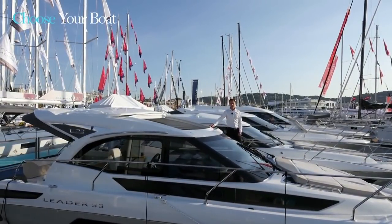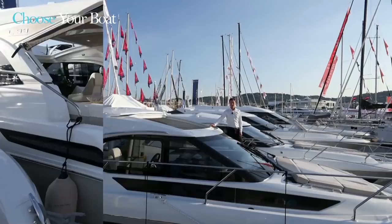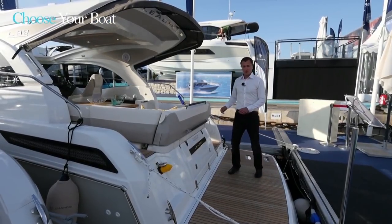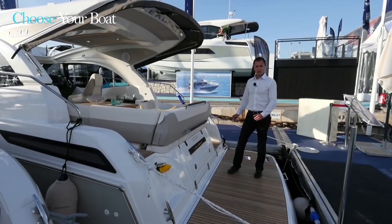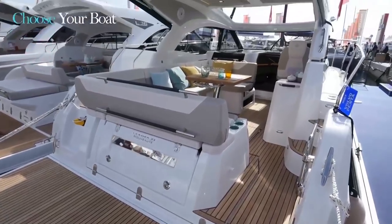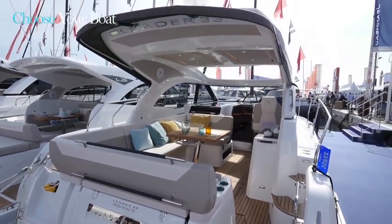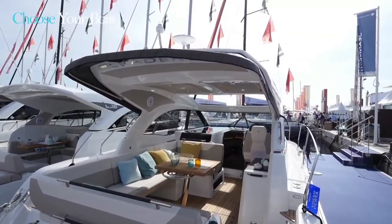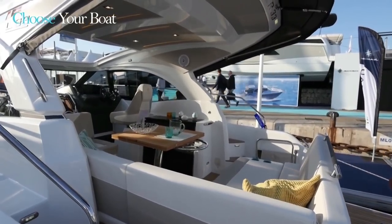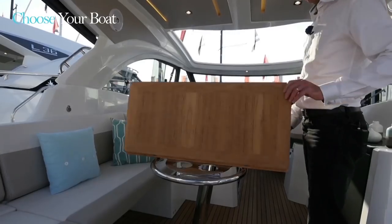I would like to invite you on board to discover the interior. Welcome aboard! True to the line, many of the Leader 36's design features are adopted on the Leader 33, but with a deck layout more reminiscent of the Leader 30, with more space, as the deck plan offers the largest possible cockpit saloon. Capacity is optimized with a table that unfolds like this.